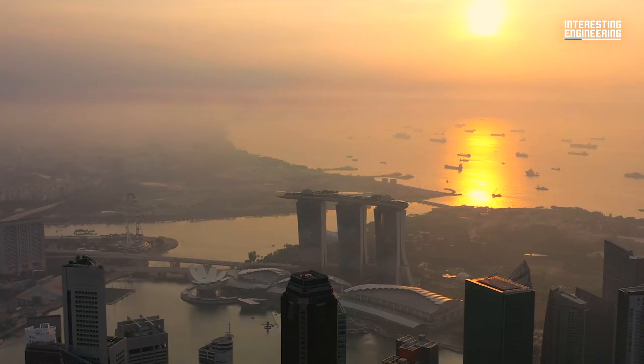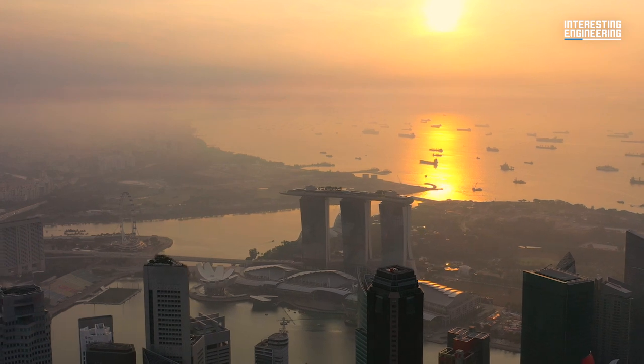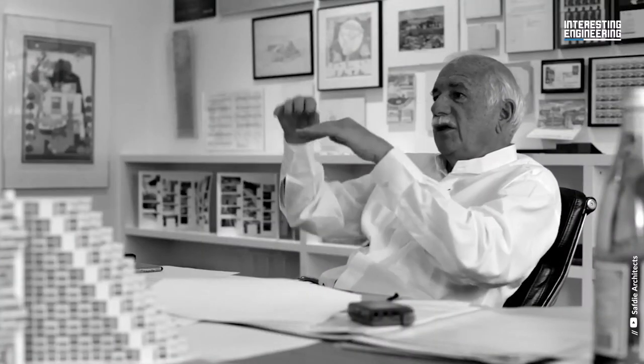Well, the three towers exist because the developer originally wanted one massive tower, but the architect believed that would create a wall separating Singapore's downtown from the seafront.